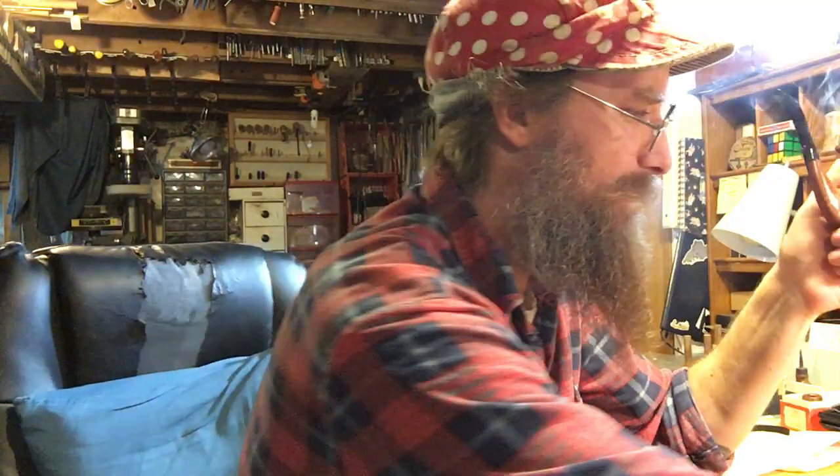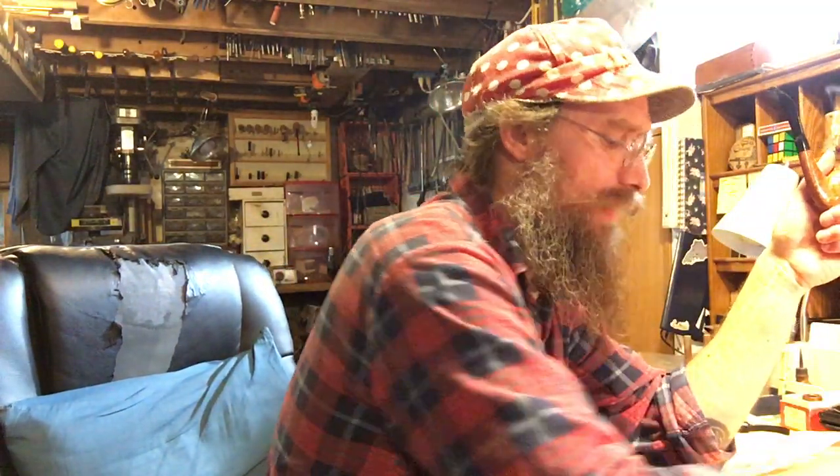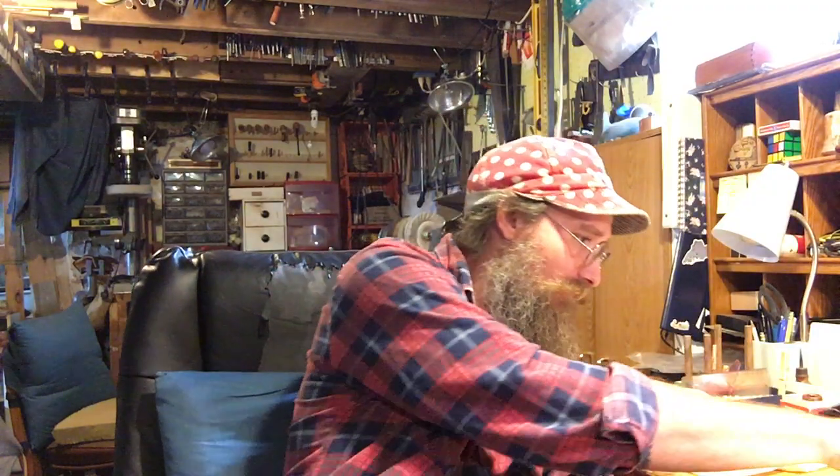Greetings fellow pipe smokers. Eric Weaver here from Sea Smoke Pipes and Pottery. I thought I would do a video today about some estate pipes that I recently picked up, and maybe read an article from Pipes and Tobacco magazine from spring of 2007. So this is going to be a little bit of a longer video.